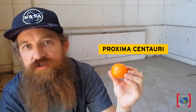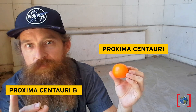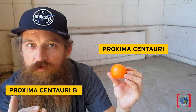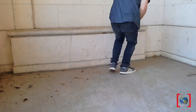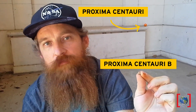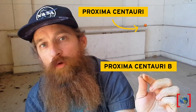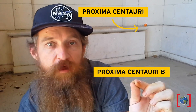Proxima Centauri also has the closest known exoplanet, Proxima Centauri b, which is about the size of the Earth. Let's see how far apart they are from each other. They're pretty close together. What's your favorite object in the night sky, and how would it fit in this model — or do you need to create a new one? Space is a big place.